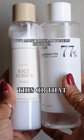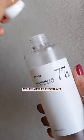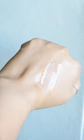This or that — let's compare these two popular Korean toners. The star ingredient in Anewa's Heart Leaf Toner is heart leaf extract, known for its soothing and healing properties. It works wonders in calming and relieving skin irritation, making it ideal for sensitive, troubled, or acne-prone skin. Its lightweight consistency allows for quick absorption, suitable for all skin types.